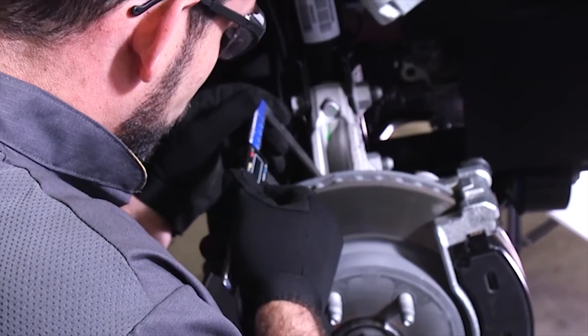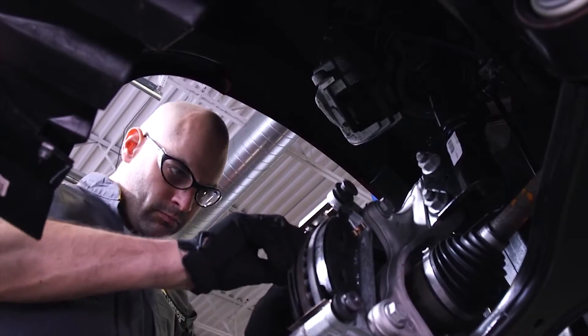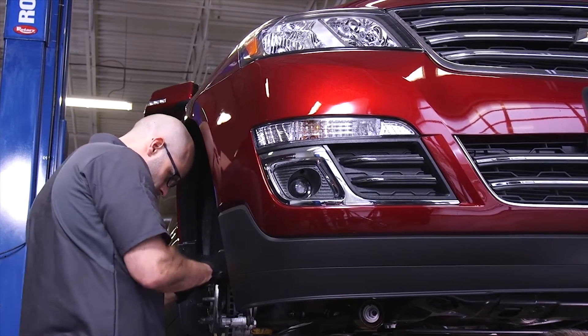We will conduct a thorough brake inspection, and if replacement parts are needed, we can recommend high-quality brakes like components from ACDelco, providing performance and peace of mind.